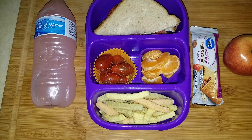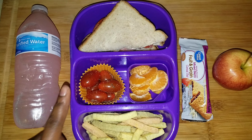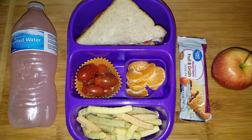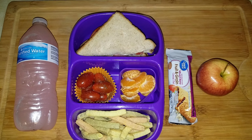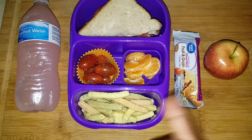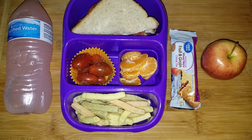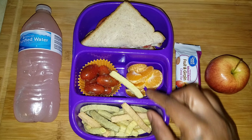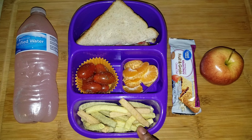For her vegetables she has Nature Sweet Cherub tomatoes. I really love the Constellation tomatoes but they didn't have any at the Walmart I went to, so we got the regular Cherub tomatoes — which are still sweeter than a Roma, steak, or on-the-vine tomato. I seasoned them with garlic salt and pepper. She also has a mandarin orange already peeled.